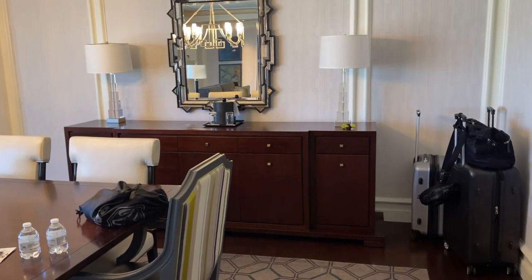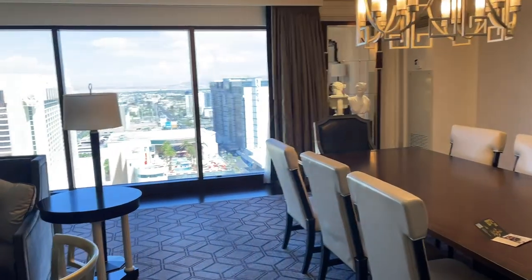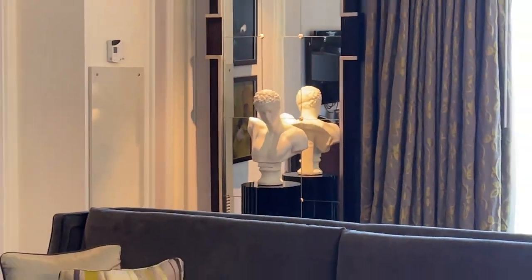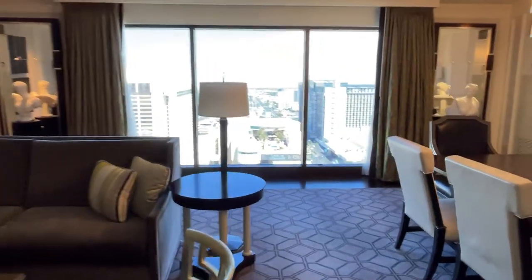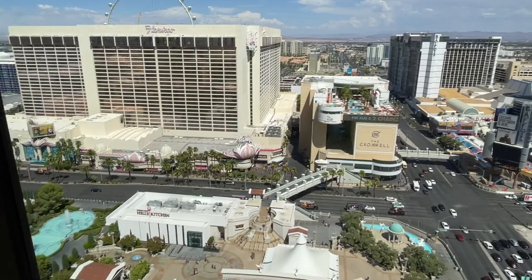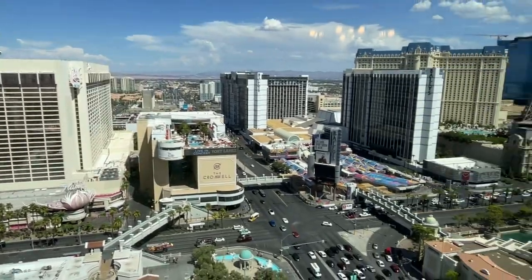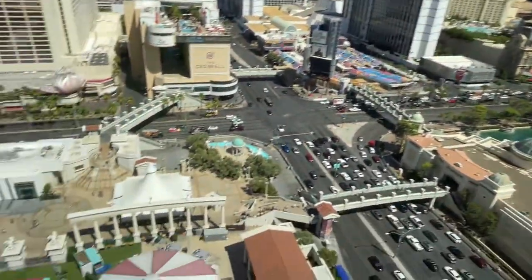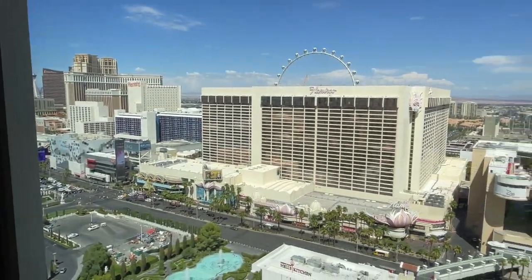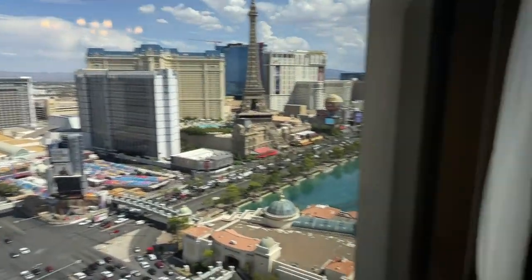You have two couches, a TV, and a dining table that seats eight with a chandelier. Lots of space — this is the living room, 1100 square feet. What's really nice about this suite is that it's a corner suite, so at the end of the living room you have the complete Vegas Strip for your viewing pleasure. Beautiful, beautiful view — can't wait to see this at night.